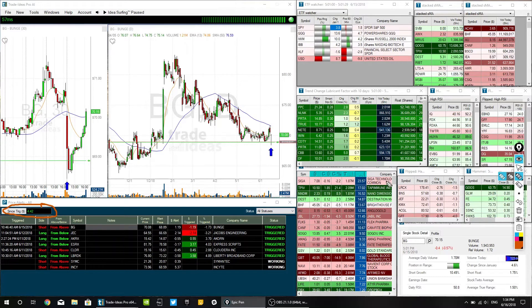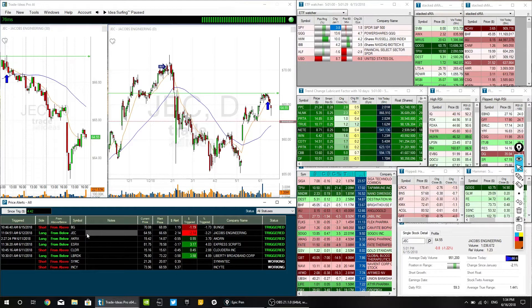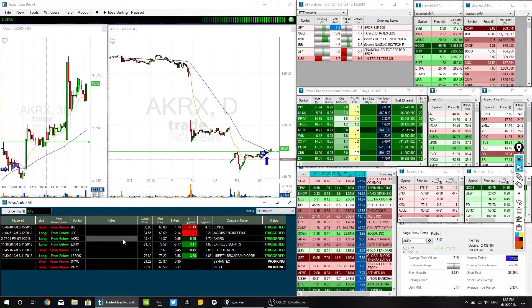The first one on the list is BG — it actually did nothing all week, didn't trigger, didn't do anything, and then you can see it triggered right on Friday and came right back up. That was unfortunate, but that's the way of it when you automate all these positions. You're certainly not going to be as precise as you would be as a more discretionary trader watching it. JEC actually just kind of hit by a nose and then fell out of bed, so that wasn't a good one either.